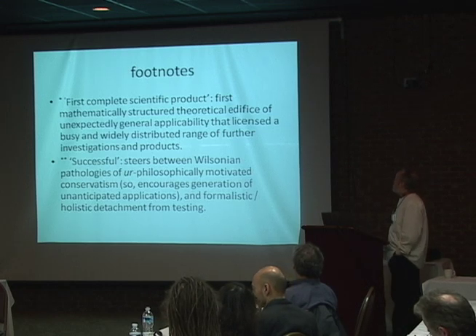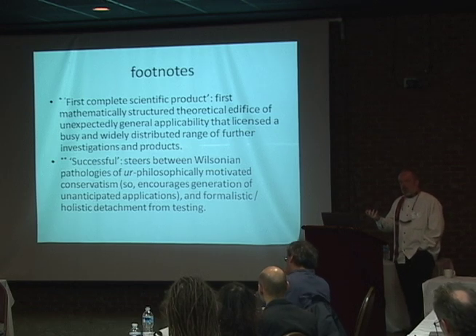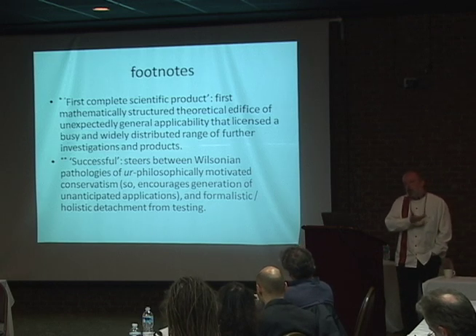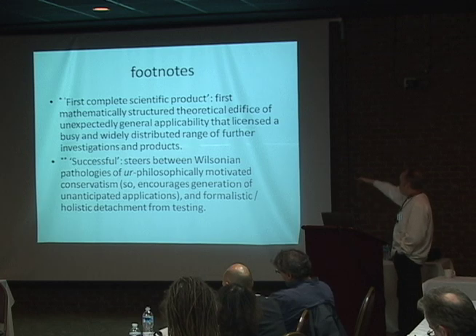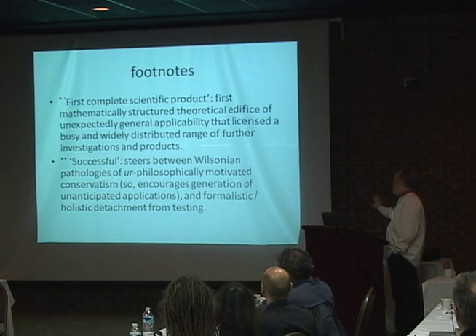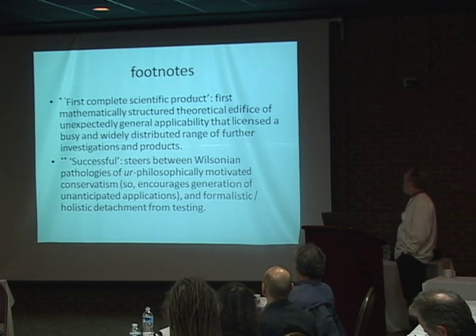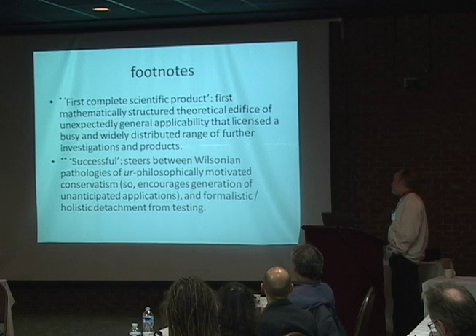That it successfully steers between the pathologies that Mark identifies in his book: between a sort of poor, philosophically motivated conservatism — a refusal to allow the conceptual flux and conceptual flexibility that is important to scientific development, which is what allows it to encourage the generation of unexpected applications from the mathematics — and the alternative pathology of an overly formalistic, hazy holism. That kind of formulation of theory leaves it overly detached from testing, because it allows one to escape from clear engagement between empirical phenomena and conceptual and theoretical commitment.